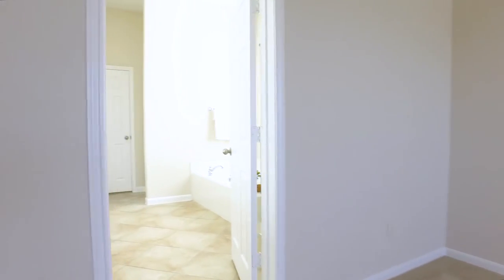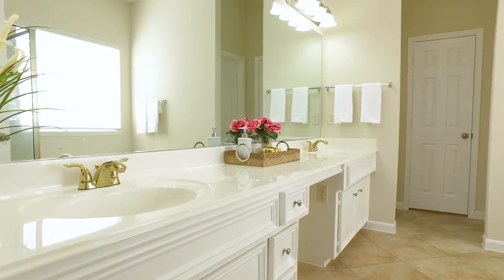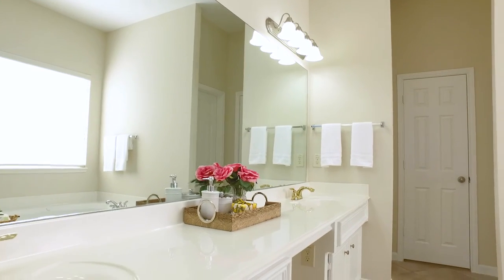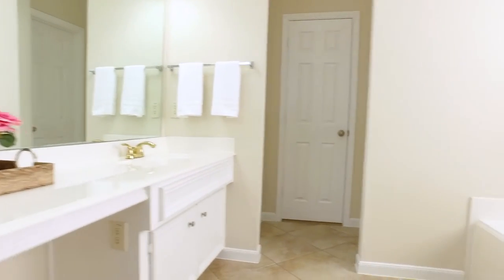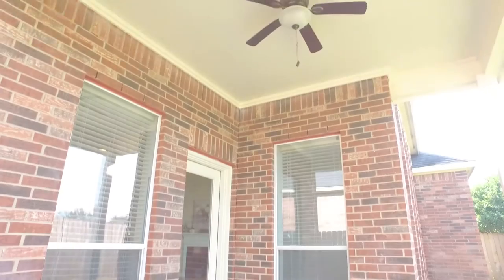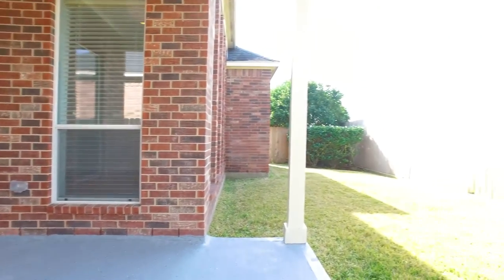The master bathroom has beautiful tile flooring. Each of you gets a sink, and you'll have to share this large soaking tub — but it looks like there's room enough for two. It even offers jets to relax your aching muscles. There's also a separate shower, a covered patio, and the backyard is the perfect size for easy maintenance, fully fenced in.